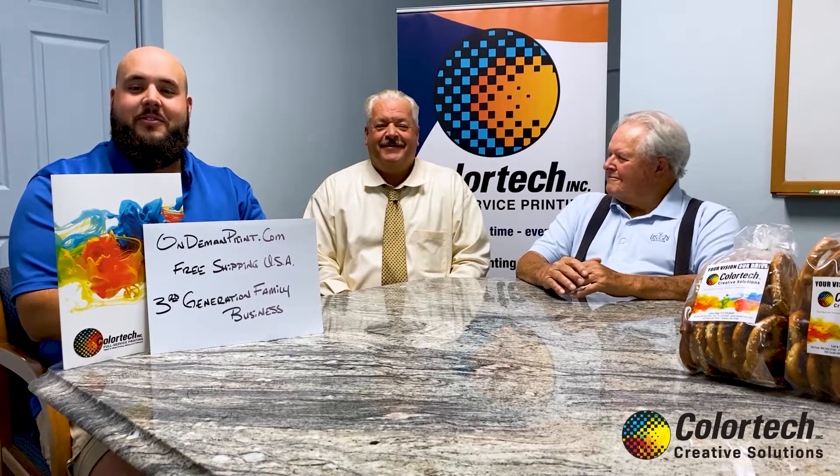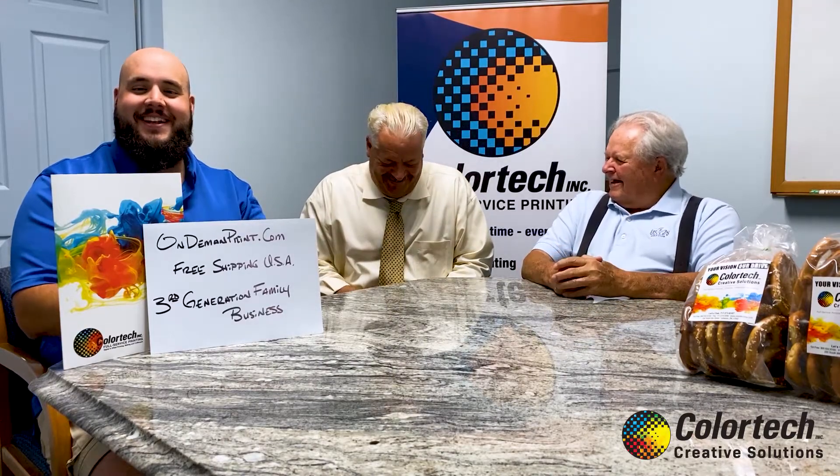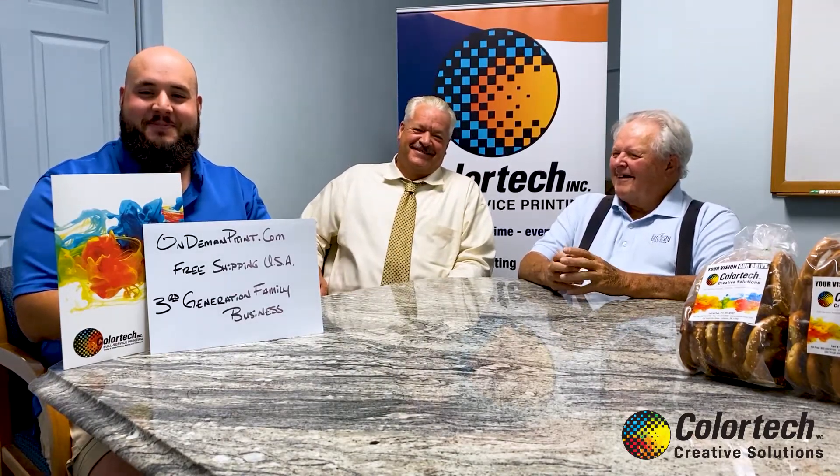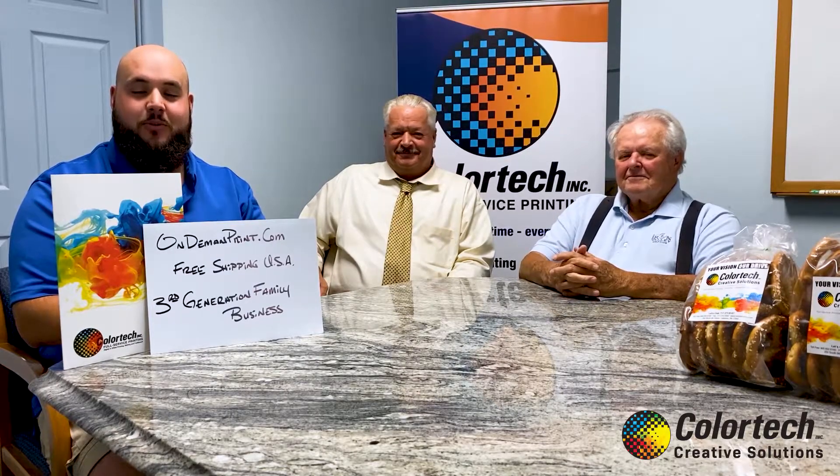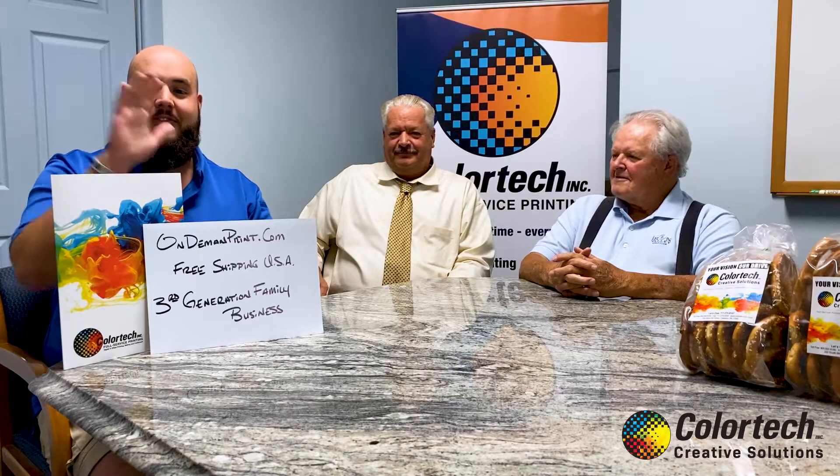Thank you. Thank you for tuning in. Check back next Tuesday for episode 16 of Pretzels in Print to learn about our adventure into the world of digital printing and mailing. Have a nice day.